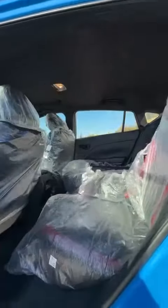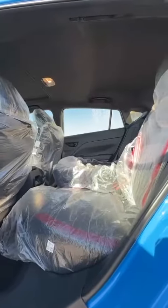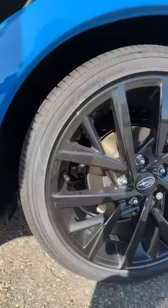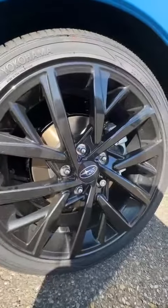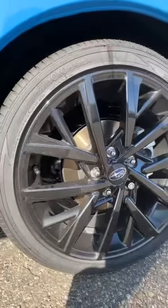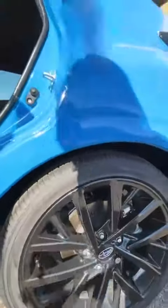Lots of room here in the back, and you can see that the back seats do lay down flat and still give you quite a bit of headroom. You can either get a 17 inch steel wheel or 18 inch alloy like you see here.